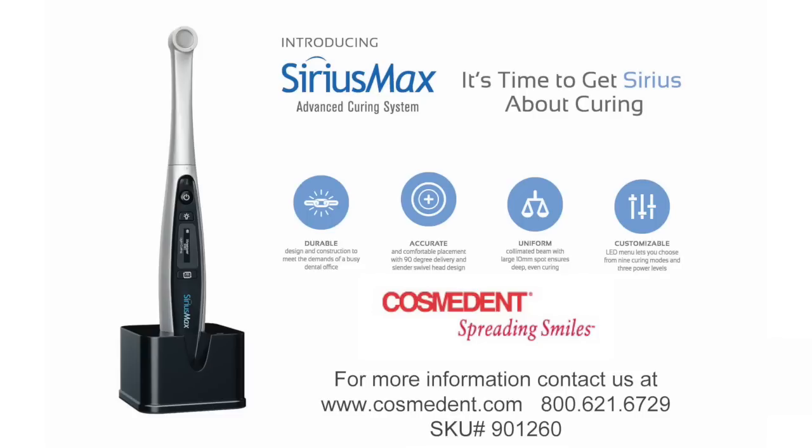The Sirius Max advanced curing system. Call Cosmodent at 1-800-621-6729.